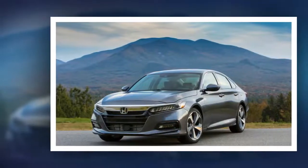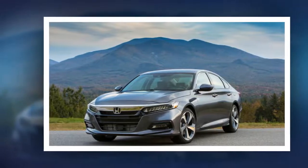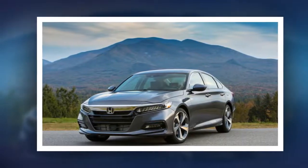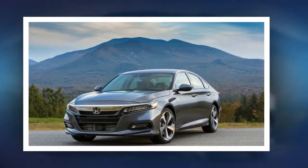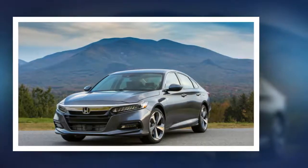Crossovers may be moving, but the Accord sells more cars every year than all of Dodge, Mazda, and Volkswagen. Still, despite strong sales, something has been missing from Hondas in the past few years.